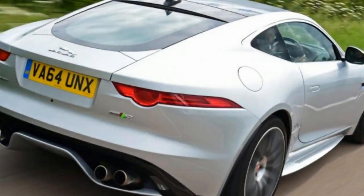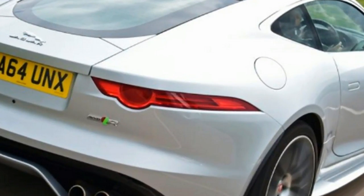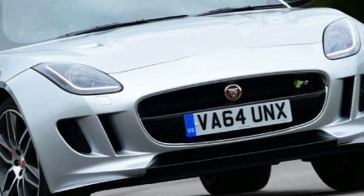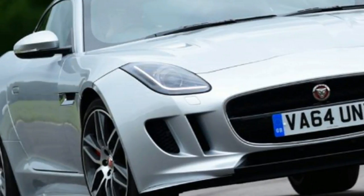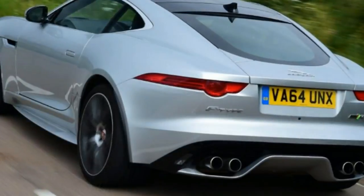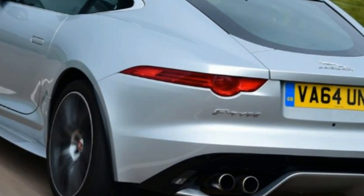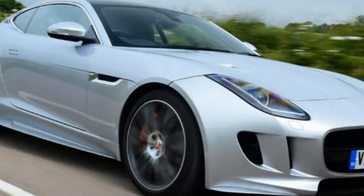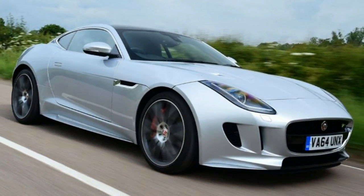Economy/CO2: 25.5 miles per gallon / 259g/km. Equipment: Electronic Active Differential, Adaptive Damping, Quad Tailpipes, 20-inch Alloy Wheels, DAB Radio, Navigation, Active Sports Exhaust. On Sale: Now.